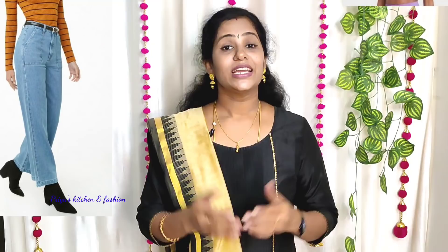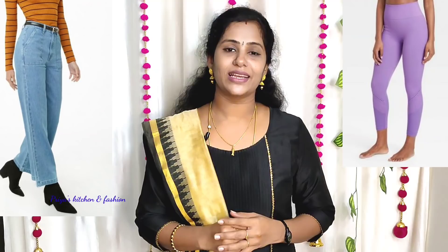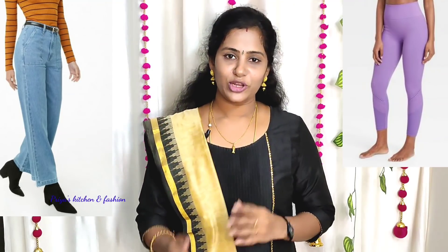Tip number 2: Bottom wear. If you choose bottom wear, prefer high-waist pants. You can wear high-waist jeans, leggings, or cigarette pants — be very conscious about going high waist. If your tummy is a concern, high waist creates a slimming effect on top. You can also prefer palazzos. If you choose a lehenga, go for a flared one — whether stitched or ready-made, a flared lehenga is very flattering.